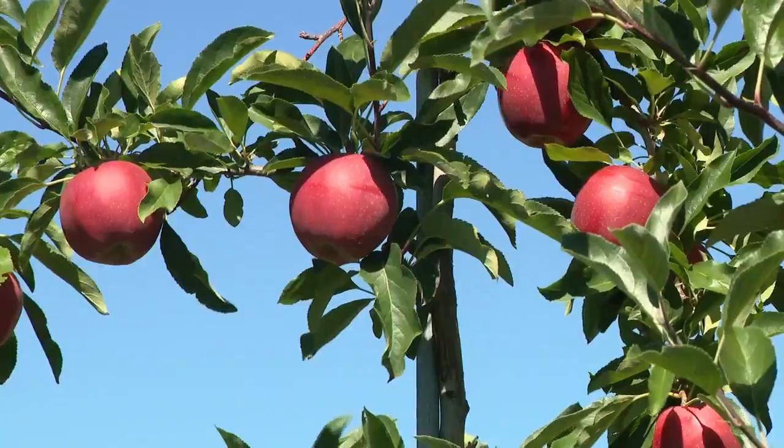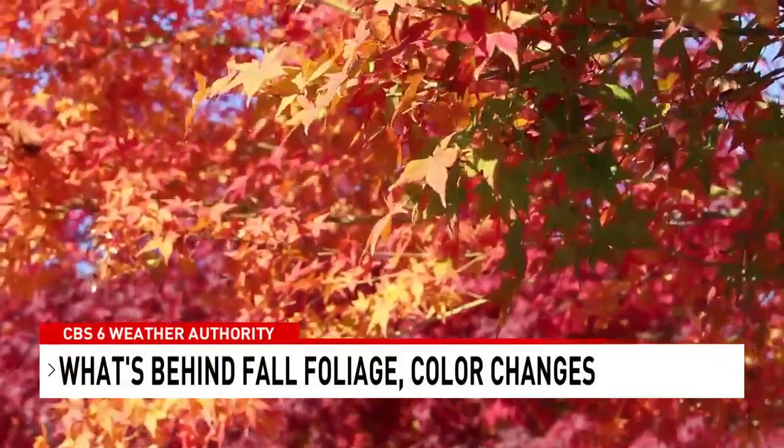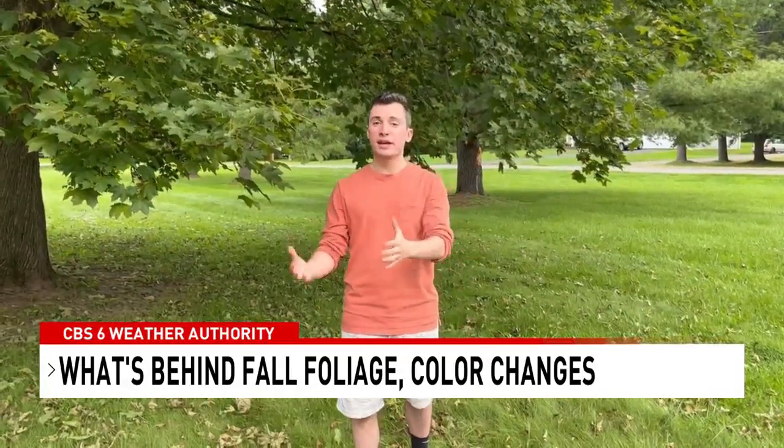It's almost that time of year again for apple and pumpkin picking, cider donuts, and of course, beautiful fall foliage displays. This is an annual cycle.